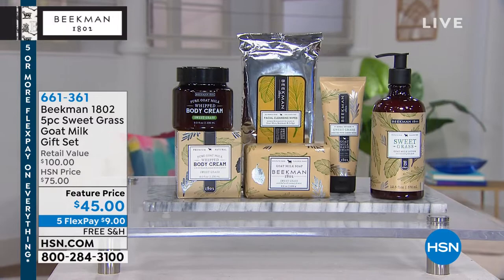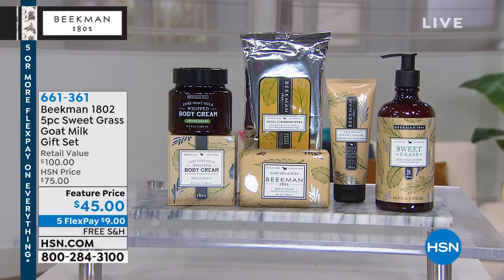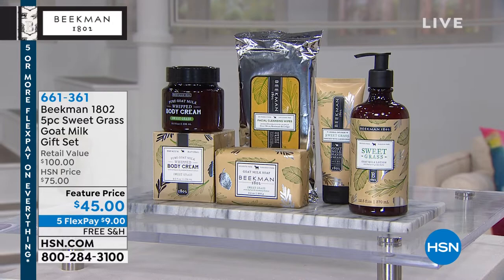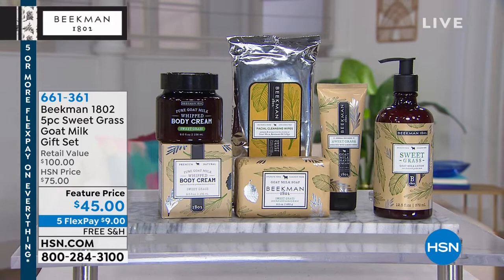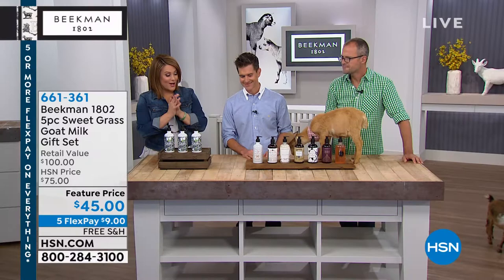Coming up — the Better Than Beekman Today special. This is the super set where you're getting their five top-selling products: the bar of soap, their whipped body cream, a 30-pack of wipes, and two hand lotions — a $100 value for $45 today. Only $9 gets it home on flex payment. Item 661361. In the beautiful, light, gender-neutral sweet grass scent. We started with about 900 and now have about 800 — so start shopping now. Normally $75 on HSN, today it's $45. We call it a Better Than Beekman special.